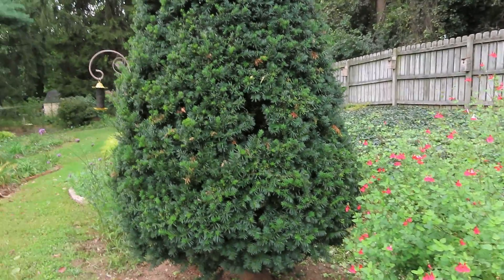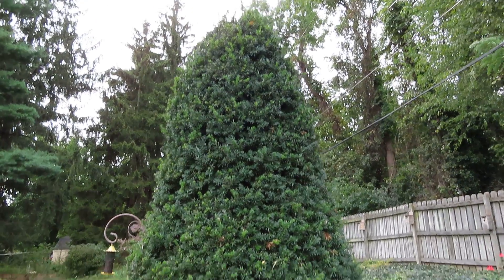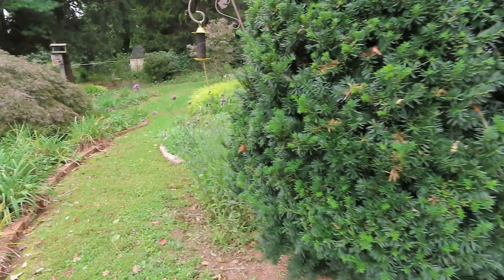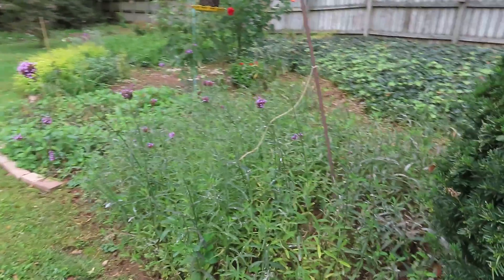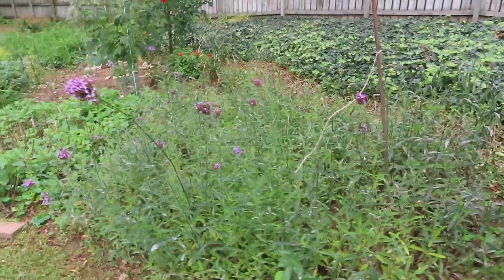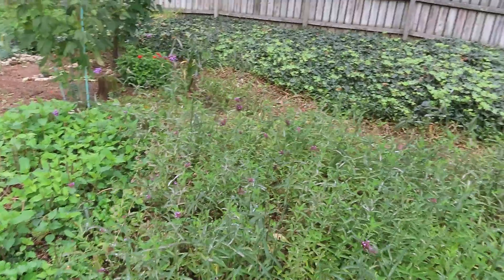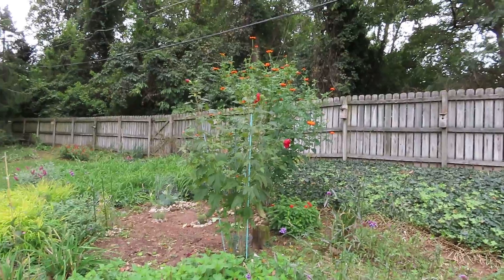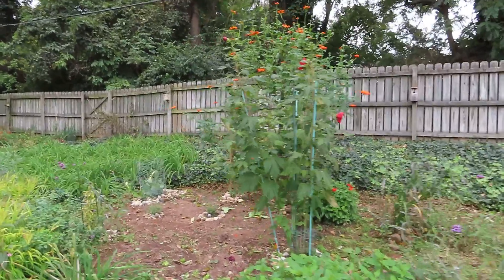This yew was planted by a bird many years ago, and I just left it go — it adds some interest to the garden. Here's a grouping of Brazilian verbena that I cut back; I left a few. Hummingbirds will go to the flowers, butterflies really like them, but it's been a very disappointing year for seeing butterflies.